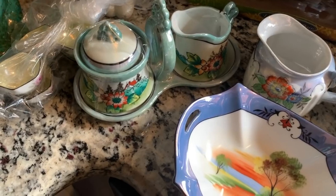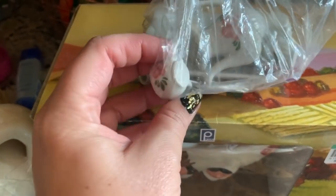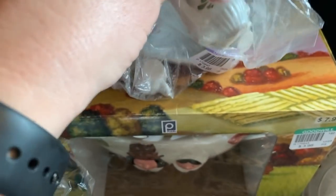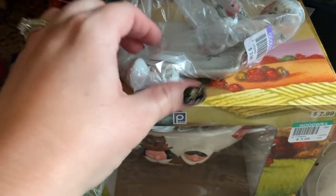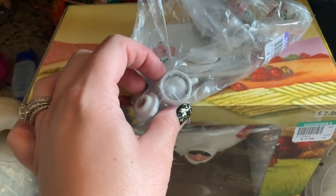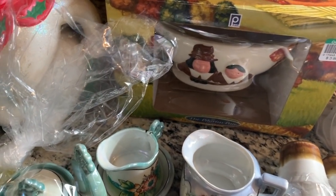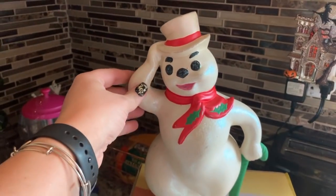Then I got this little miniature tea set — I'm surprised my daughter didn't ask me about it. It was half off because purple is half off. It says made in Thailand and it's got the little pitcher, some plates. I love that stuff, it's so cute.